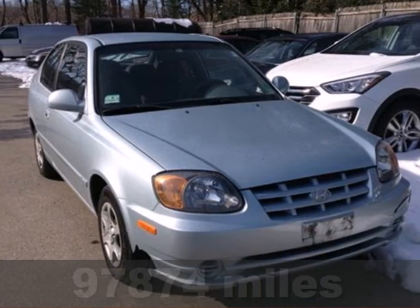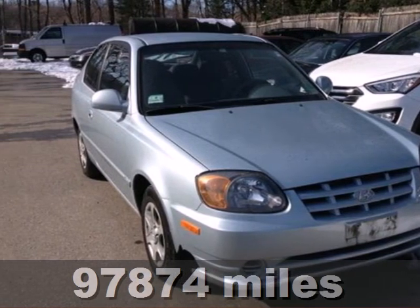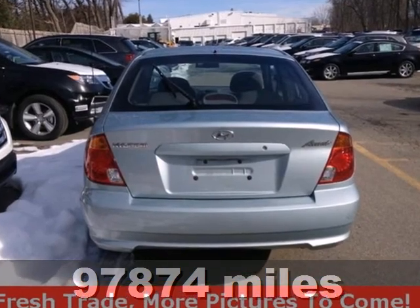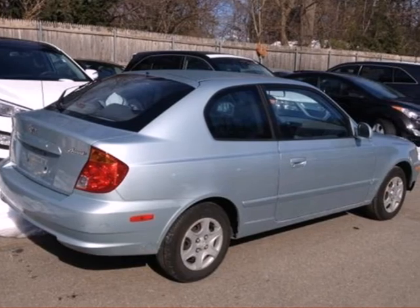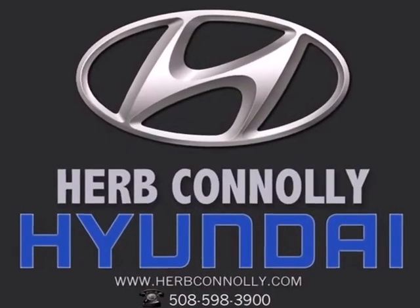It's a 2004 Hyundai Accent. It comes standard with McPherson strut front suspension, front adjustable headrests, power steering, vanity mirrors, a lighted entry system, tachometer, and split folding rear seat.